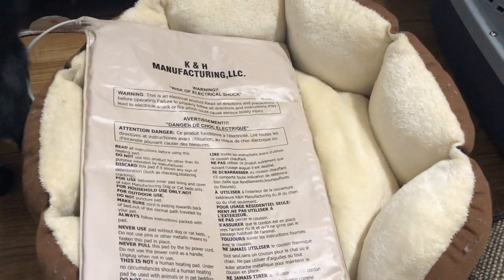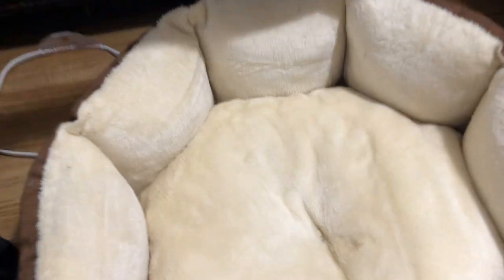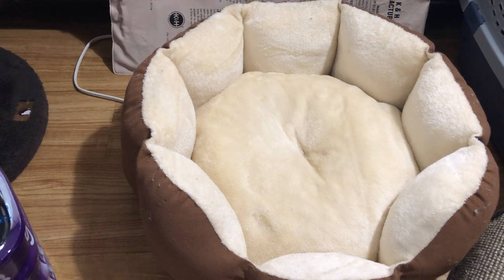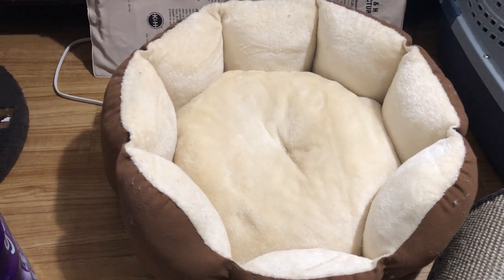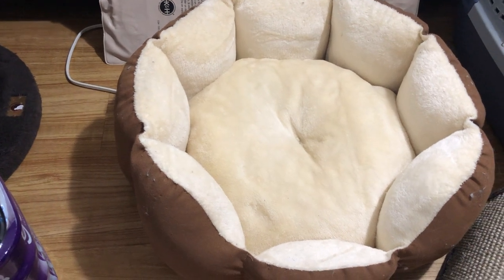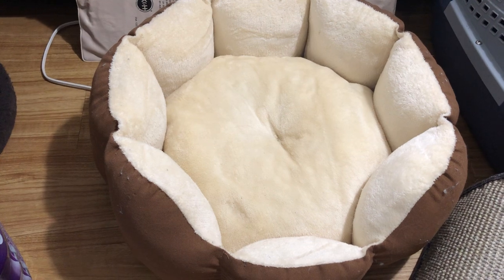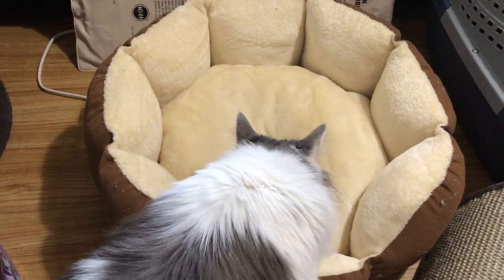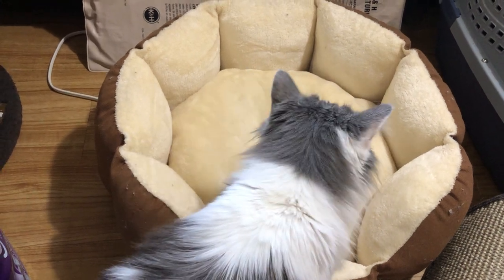To go with the comfort of a heat source, every cat should have a bed. There are a million kinds. Kittens really prefer covered beds like teepee-style or triangle beds with a cover. Bigger cats generally prefer open-style beds. They come in all price points, shapes, and sizes — crochet beds, fluffy poofy beds. All cats love beds.